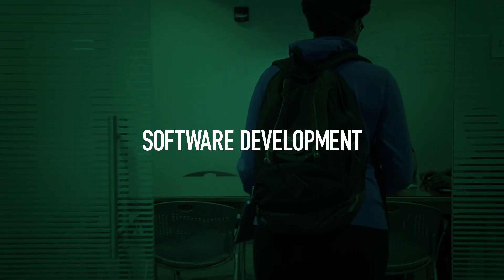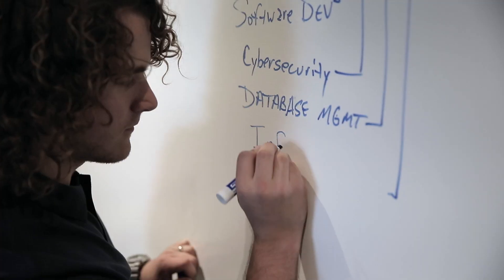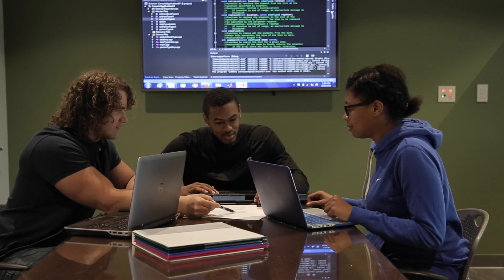Software developers are the creative minds behind mobile and web applications. Software development credentials prepare students with the languages and techniques used to start right away in today's high-demand programming positions.